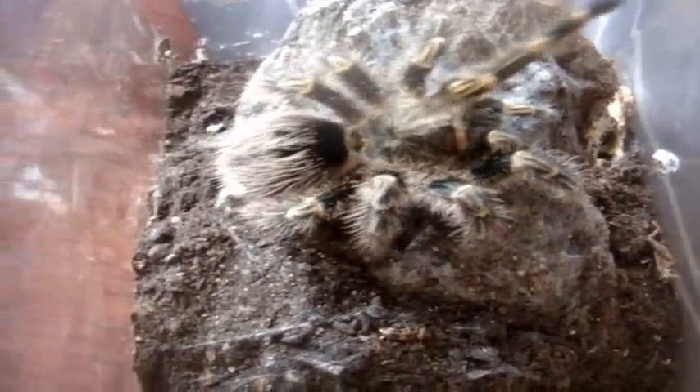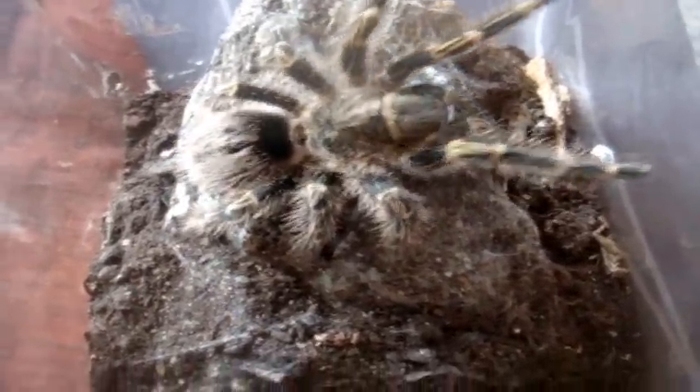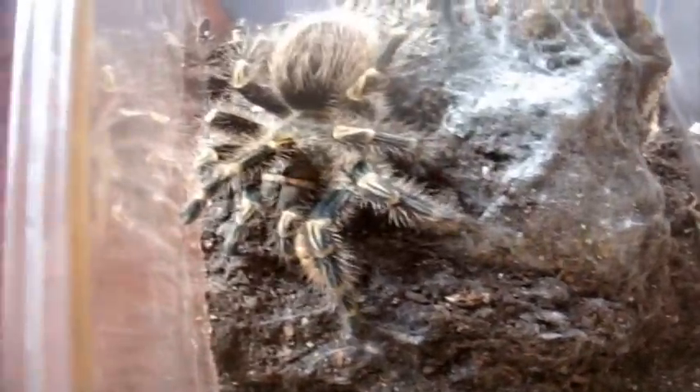Let's try Wendy, a juvenile female Chaco Golden Knee, Grammostola pulchripes. Yeah, I think she wants something. Wow, awesome.